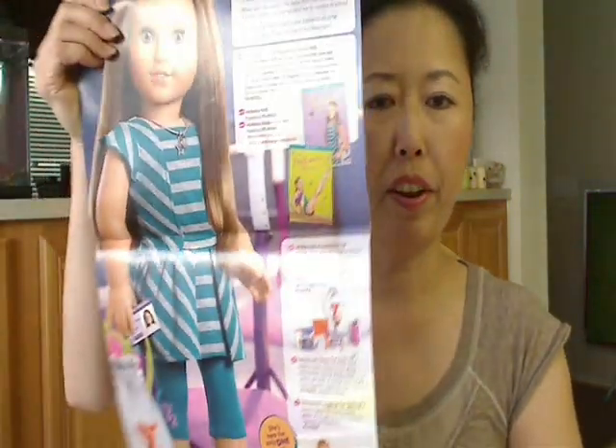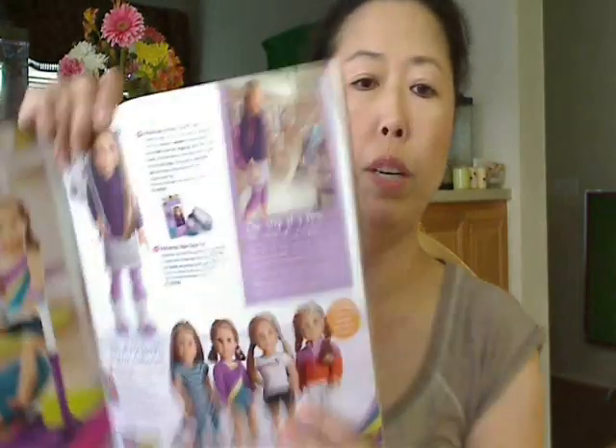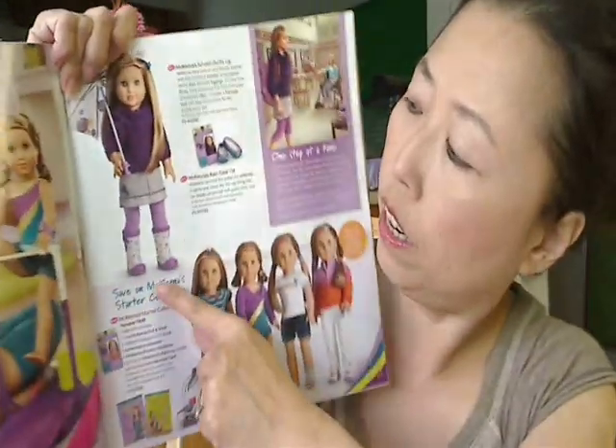And here's Makina — she is the Girl of the Year. Of course they dedicated this whole page to her. And look, she got this little ID here — it's pretty cool. And I love this rainbow right here. It's so cute.